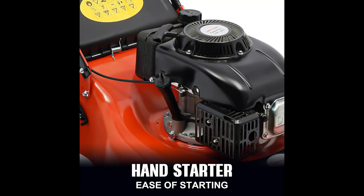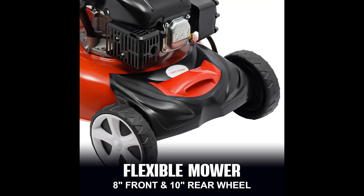You can directly stand and push the machine to mow without bending, reducing the burden on your waist during long work sessions. The lawnmower is equipped with a hand starter — if there is enough gas, you can start the machine to weed by pulling the starter, saving you time.